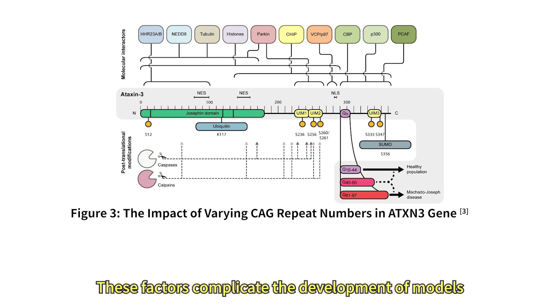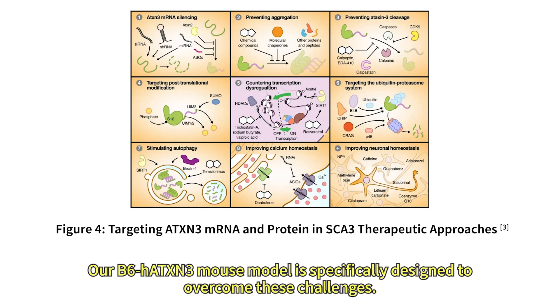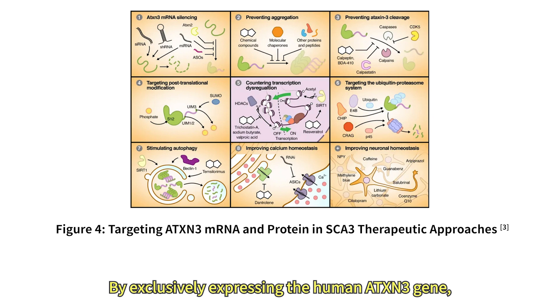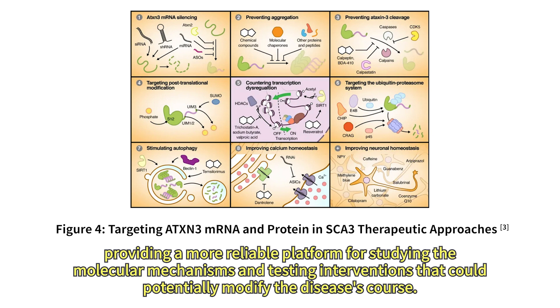Studying SCA3 is challenging due to the complex nature of its pathogenesis and the variability in symptom severity and progression among patients. These factors complicate the development of models that accurately reflect the human condition and test potential therapies effectively. The B6HATXN3 mouse model is specifically designed to overcome these challenges. By exclusively expressing the human ATXN3 gene, it closely mimics the disease's human pathology, providing a more reliable platform for studying the molecular mechanisms and testing interventions that could potentially modify the disease's course.